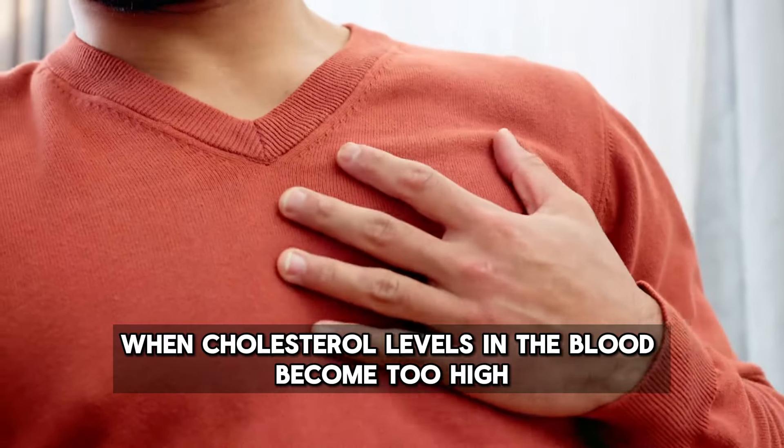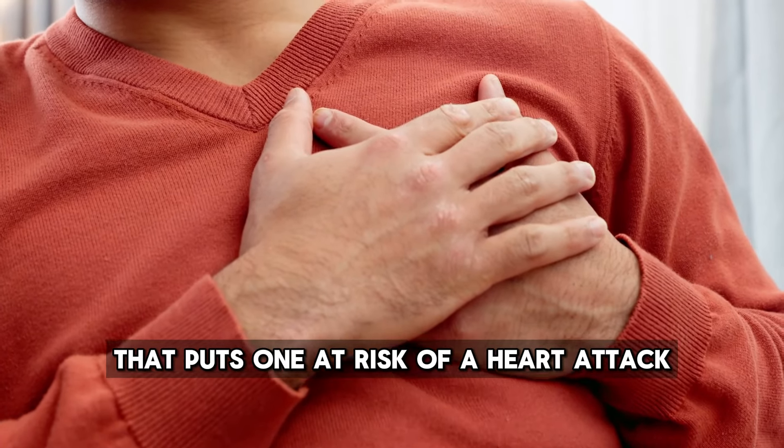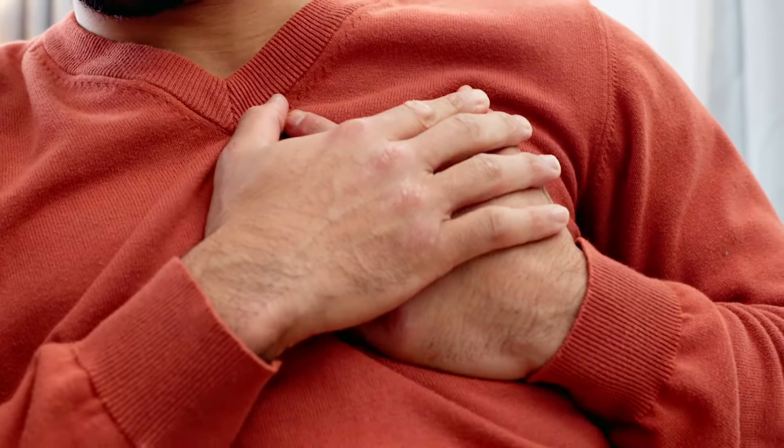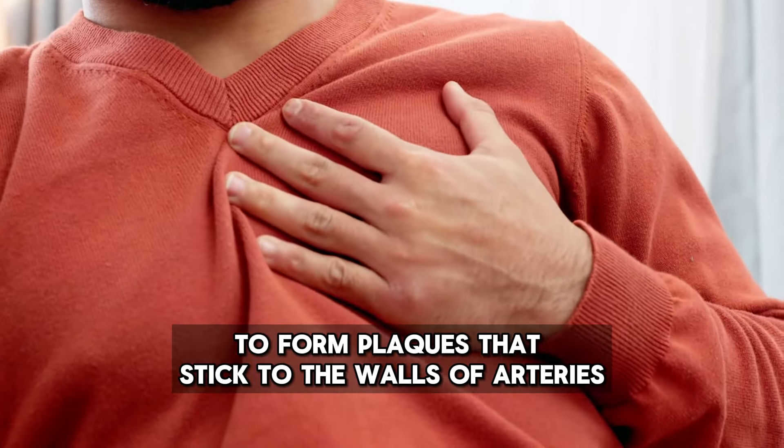When cholesterol levels in the blood become too high, it becomes a silent danger that puts one at risk of a heart attack. Cholesterol combines with other substances in the blood to form plaques that stick to the walls of arteries.